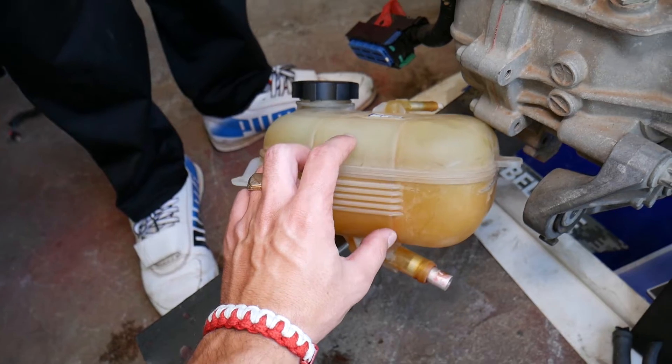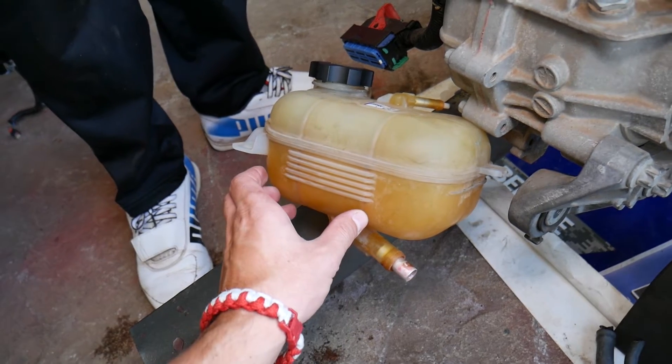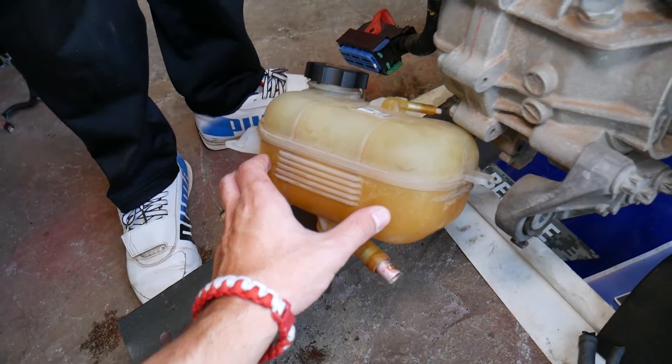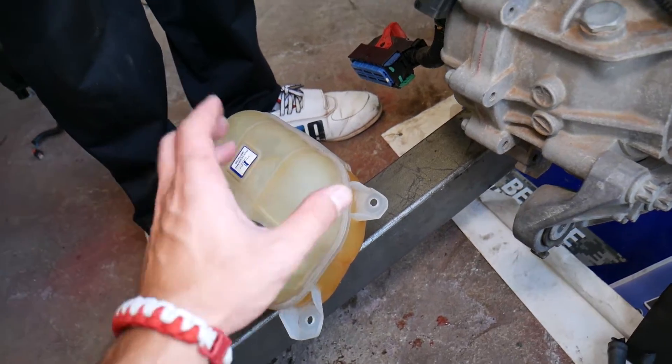Usually when the head gasket fails, you'll be able to see bubbles in your reservoir, especially when you rev the engine, because that's compression gas coming into the coolant. Your coolant will also smell a little bit like gas.